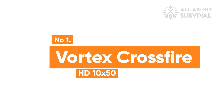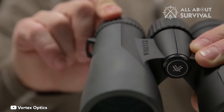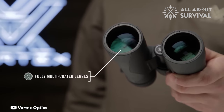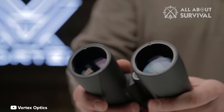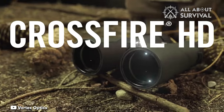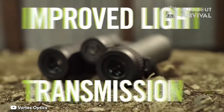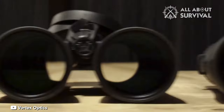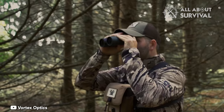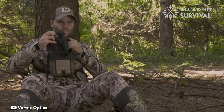Number 1: Vortex Crossfire HD 10x50. If you can't decide between buying binoculars primarily for wildlife or astronomy, then you only have one decision to make. Perfect for both day and night activities, 10x42 or 10x50 binoculars are the best options for most people. The Vortex Crossfire HD 10x50s are a definite step-up product that come with a unique chest harness for extra comfort and quick deployment. With excellent build quality and superb optics, the Vortex Crossfire HD 10x50 should be a candidate for anyone looking for a step-up option to use for many years in all kinds of scenarios, from wildlife to sports to astronomy.